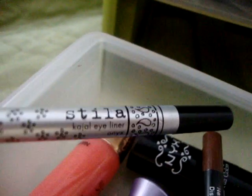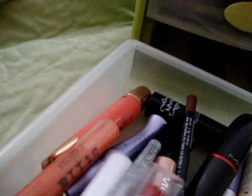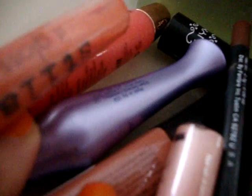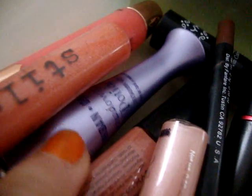And this is my only eyeliner I could wear — it's in Onyx, just a black. It's really small now because I use it a lot. And here's a lipstick and a little gloss. This is a Nikita — I think it's supposed to be a potion.